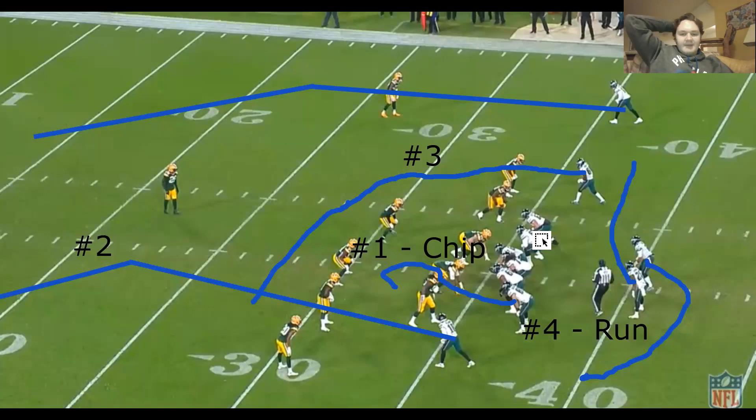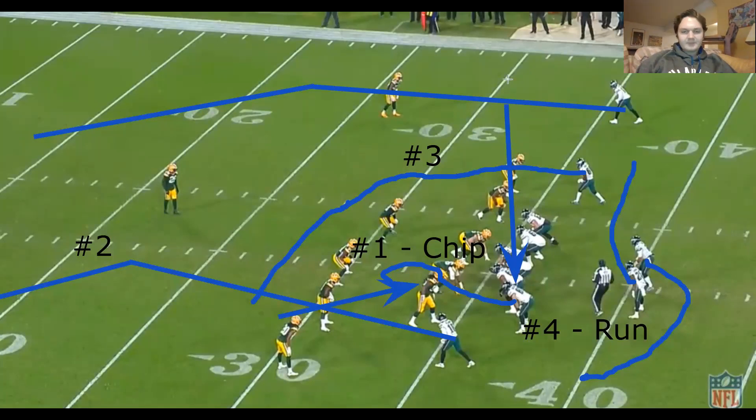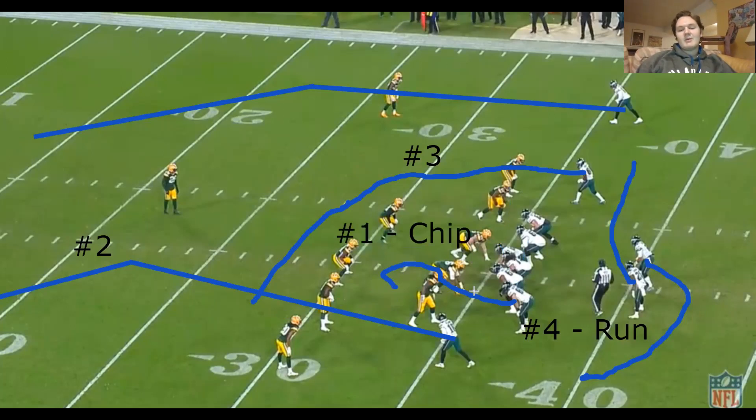Usually they'll have the flanker sliding over, but on this one instead you've got Dallas Goddard — he's going to end up chipping Zendarius Smith. After he chips him, he's just going to sit in that area where his route is designated. So he's kind of the first read here. Obviously he ends up not really being open, so the second read is going to be Jalen Rager.